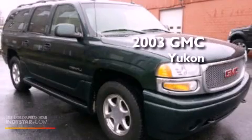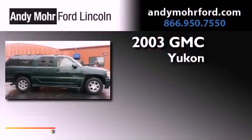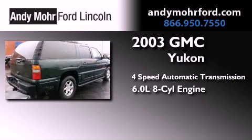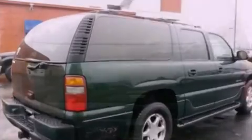This is a 2003 GMC Yukon. This SUV has a 4-speed automatic transmission, a 6.0-liter V8, and the added safety and control of all-wheel drive.